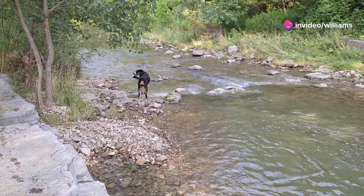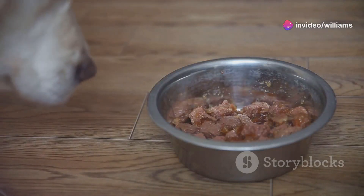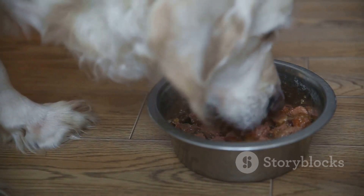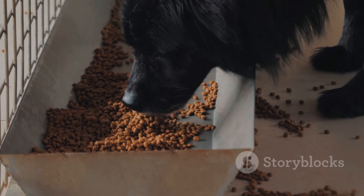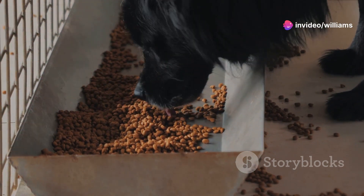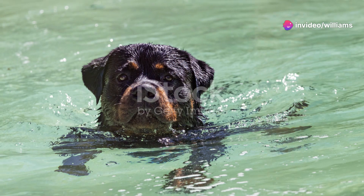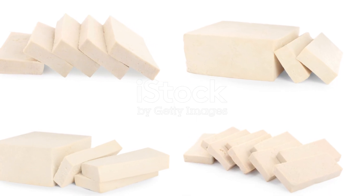A raw diet offers benefits that kibble can't match. One of the biggest advantages is hydration. Raw food contains more moisture, which is essential for proper hydration. Kibble is dry and can actually dehydrate your dog, leading to kidney issues over time. With raw food, you're giving your rottie the moisture they need to stay healthy and energetic.